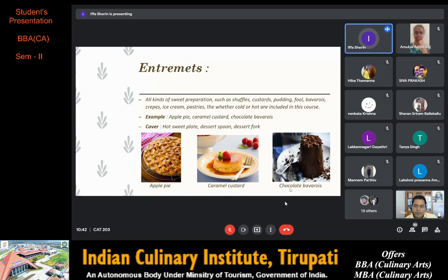Next on the menu we have entremets, which are the sweet dishes. All kinds of sweet preparations such as soufflés, custard, pudding, bavaroise, crêpes, ice cream and pastries — both cold and hot — are included in this course. Examples are apple pie, caramel custard and chocolate bavaroise.